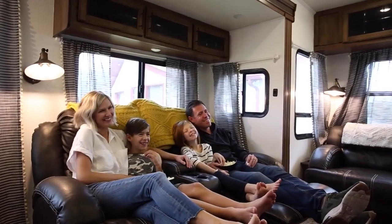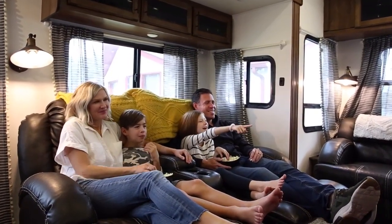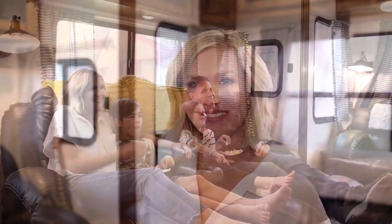We love how connected we can still feel no matter how far we roam in our home on wheels. Thanks Dish for allowing us to bring one of the major comforts of home on the road with us wherever we go.